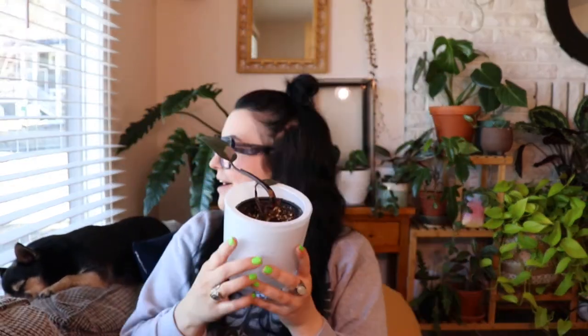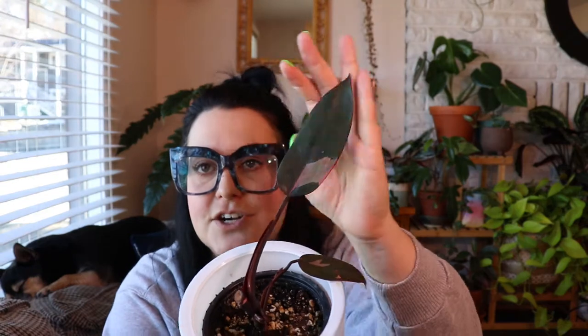Next up is my very underwhelming philodendron pink princess. There's a little bit of pink on that leaf, but otherwise this plant has been underwhelming. I was hoping I'd have this huge hot pink plant — just not really the reality of my pink princess, and I think that's the reality for a lot of people growing this plant. I recently took some cuttings and I'm propagating them in LECA, which will be another video. I've tried to research how to bring that variegation back — it has to do with looking at the stem — but that's information for another video.